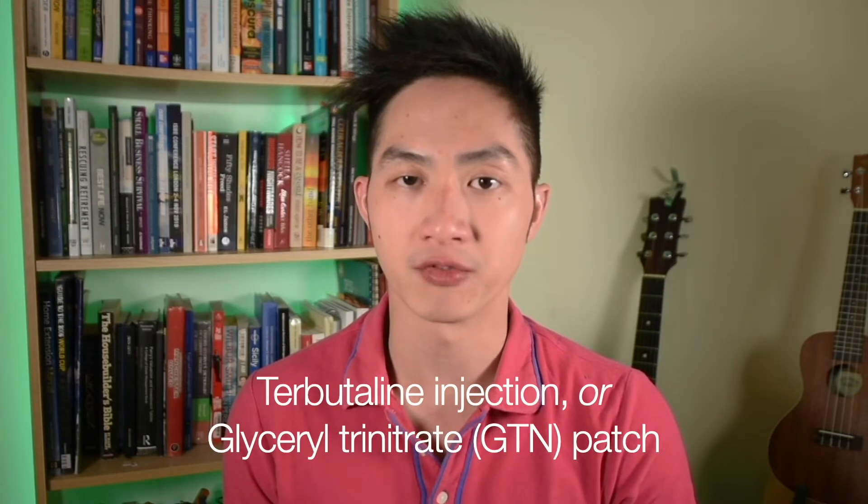On the day of the procedure, we'll perform an ultrasound scan to confirm the baby remains breech. We'll also listen to baby's heartbeat to make sure that the baby is not in distress. We then administer a tocolytic, which is usually an injection called terbutaline, but some practitioners may prefer a GTN patch instead. After receiving the medication, you may suddenly feel flushed and become aware that your heart's beating faster — thankfully, these effects are short-lived.